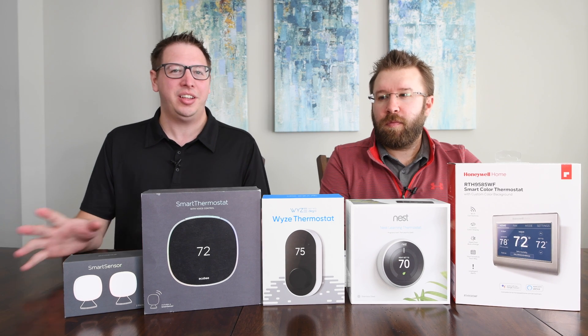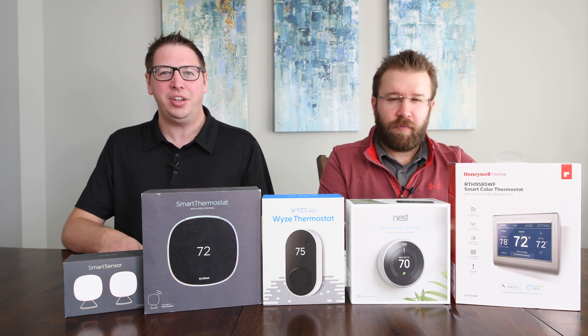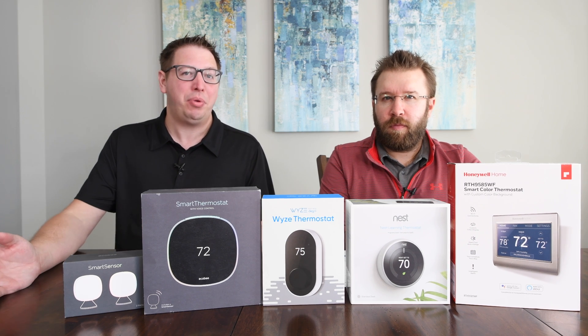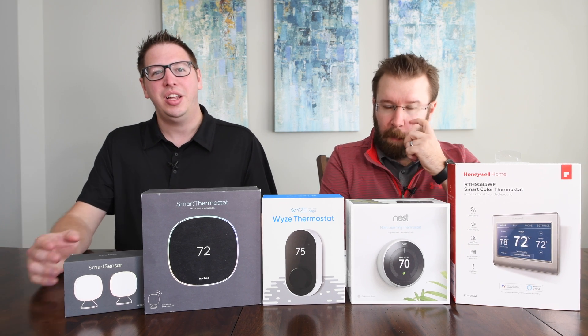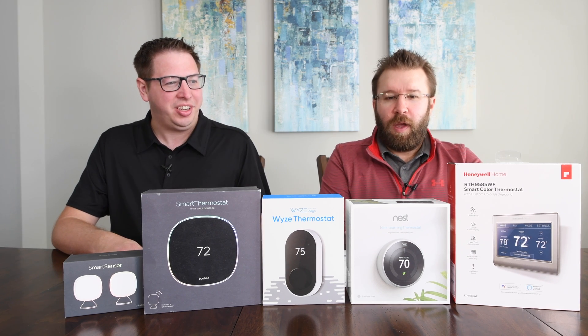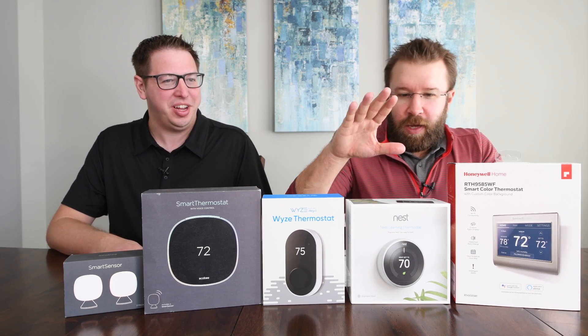We're not going to do any installation videos or anything like that, but we're going to talk about our experiences with the thermostats, some common problems that you might run into, and go from there. Colton, why don't you kick it off and tell us about your experience with Nest.